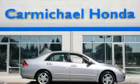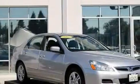This is a 2007 Honda Accord. It features a 2.4-liter four-cylinder engine and an automatic transmission.